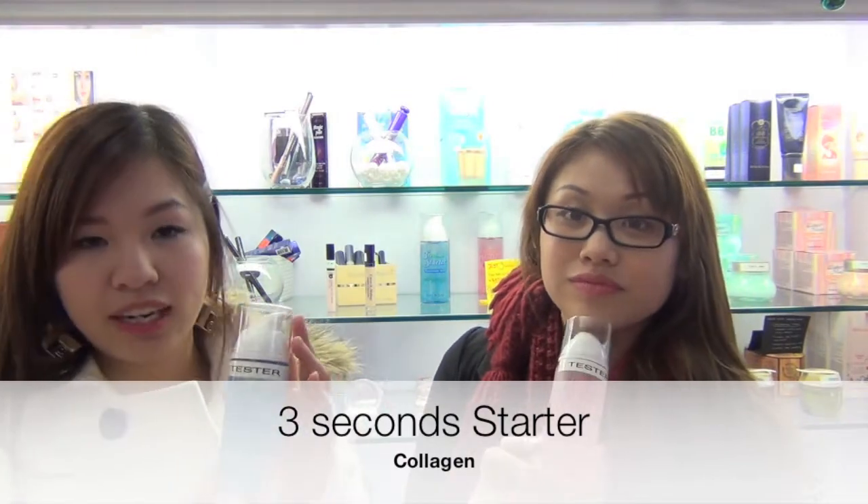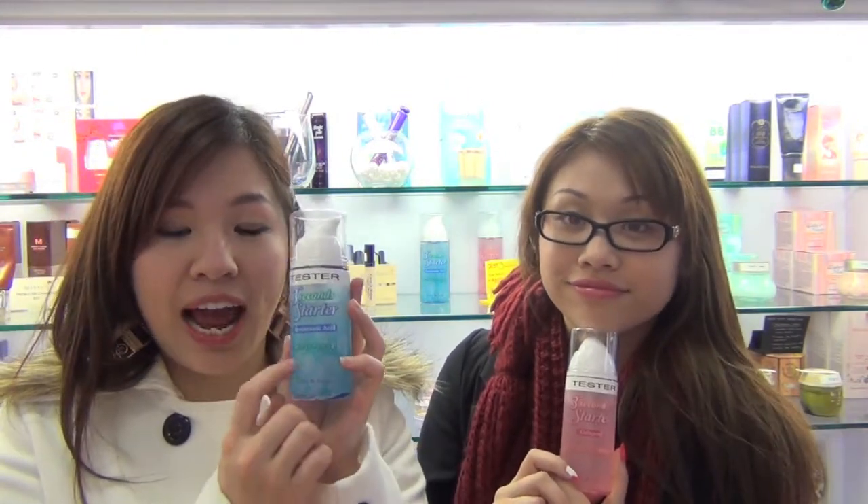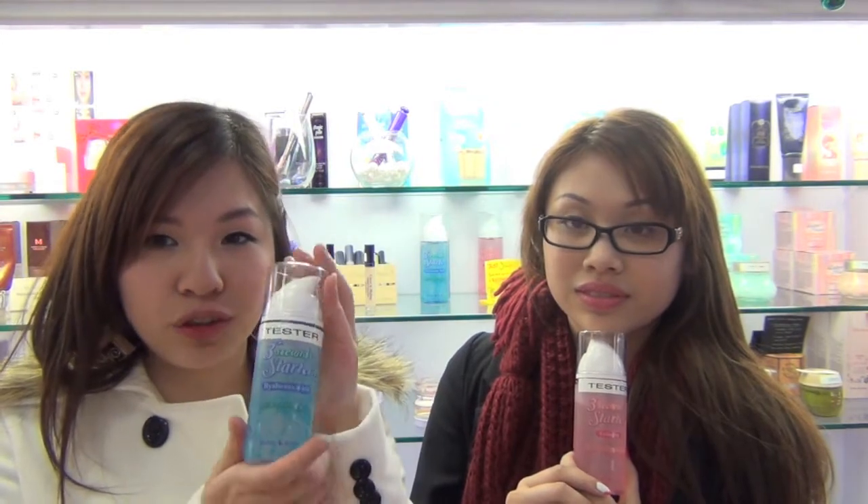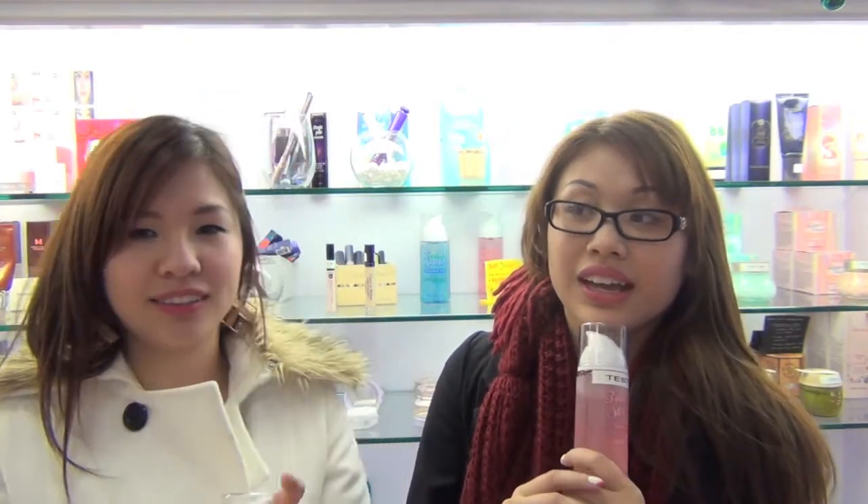Whenever you see the word hyaluronic acid, it means it's really good for moisturizing the skin and good for locking the moisture in the skin. A lot of products have the ingredient hyaluronic acid, so look for that ingredient. Look for moisturizing and hyaluronic acid — that word!